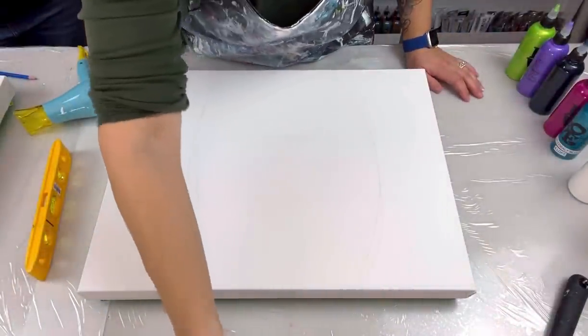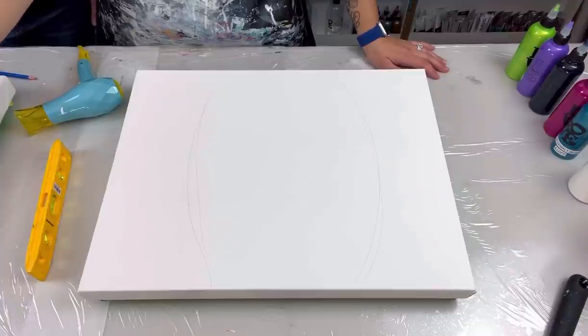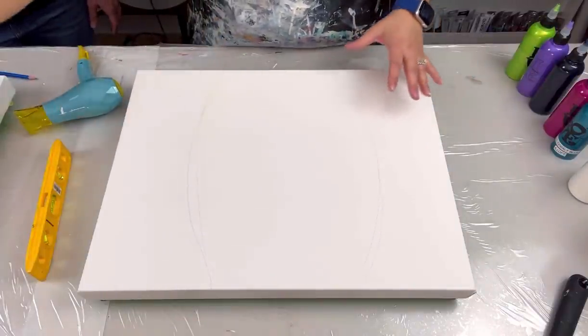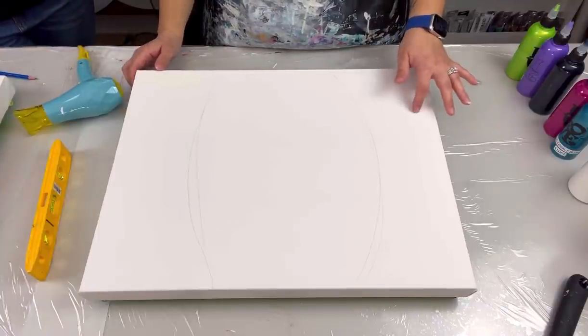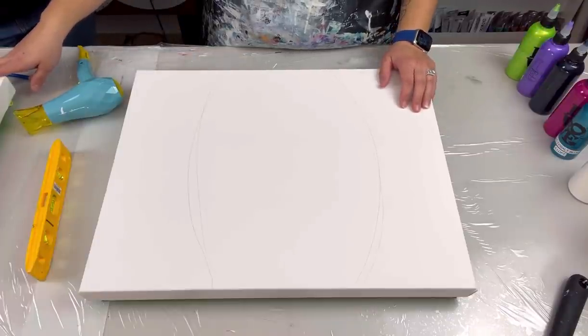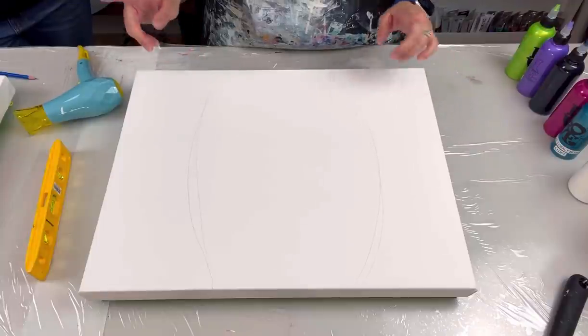We're going to be working on some Dutch pours today. I have a 16 by 20 inch canvas and Melissa is going to be working on a 16 by 16 inch canvas. I'll quickly tell you the paint colors we're going to be using.